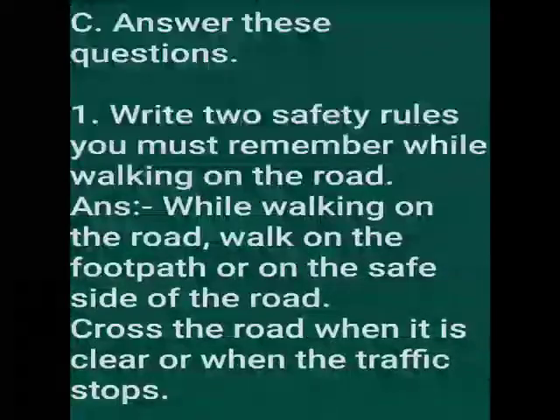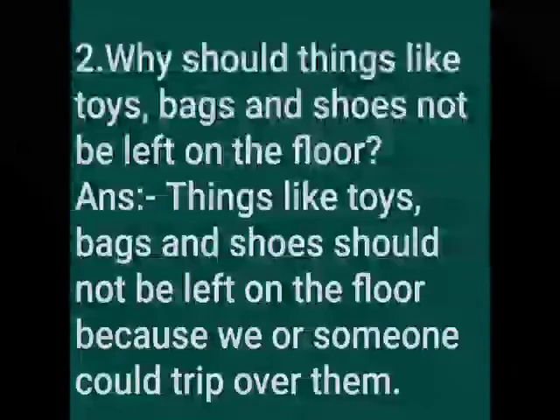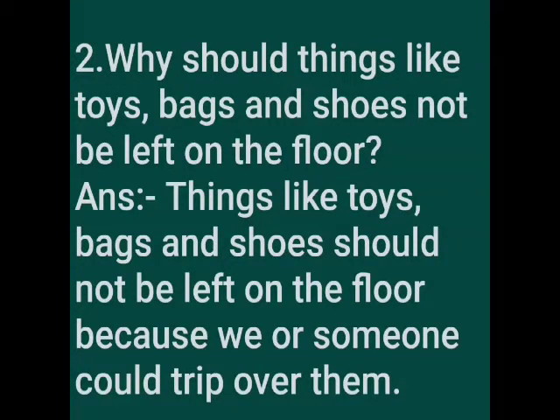Section C — answer these questions. First one: write two safety rules you must remember while walking on the road. Answer: Walk on the footpath or on the safe side of the road. Cross the road when it is clear or when the traffic stops. Second one: why should things like toys, bags and shoes not be left on the floor? Answer: Things like toys, bags and shoes should not be left on the floor because we or someone could trip over them.